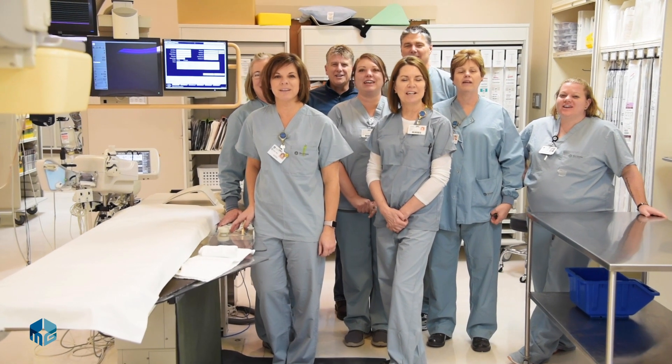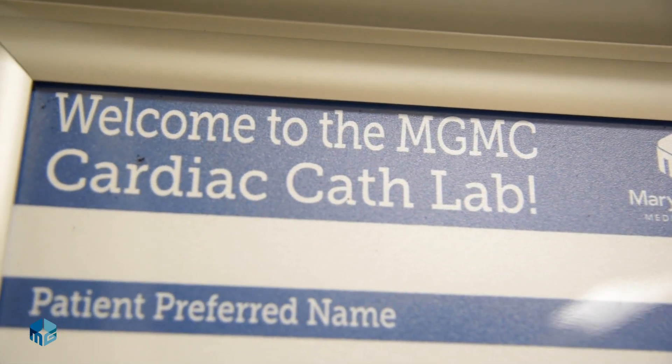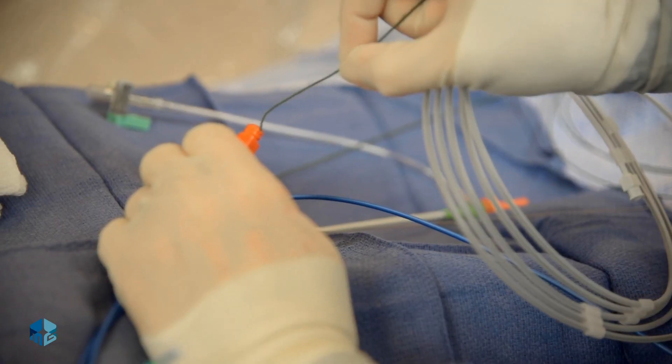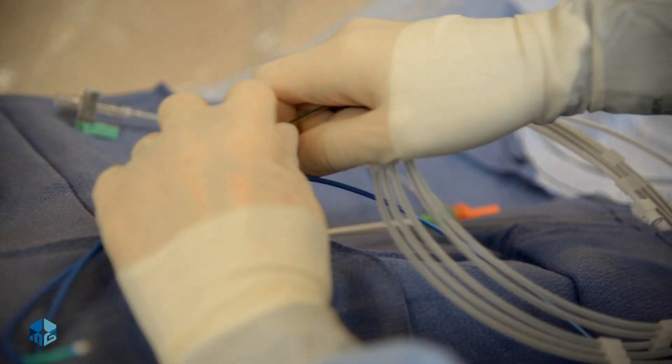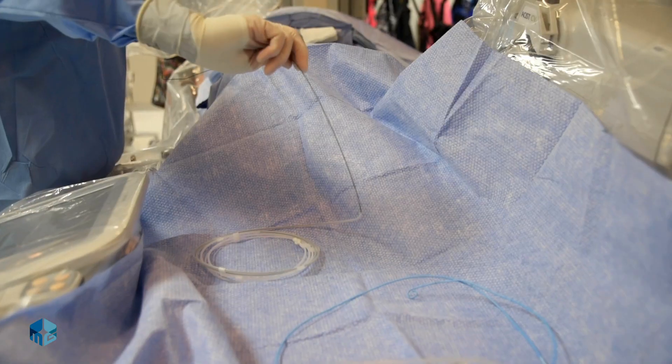Welcome to the very busy cardiac cath lab. Day-to-day for the cath lab is predictable yet unpredictable at the same time. We do schedule outpatients and inpatients, but there's always that element that the ER is always open. So occasionally we do have to rearrange a few things to work in those patients that need to be seen emergently.